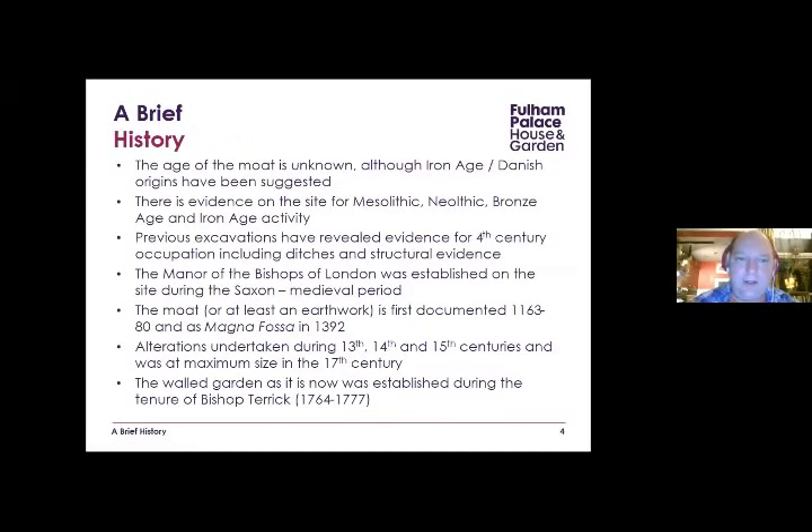The age of the moat is unknown, although Iron Age or Danish origin has been suggested — theories I think I've managed to quash. The archaeology on the site goes back to the Mesolithic, Neolithic, Bronze Age, and Iron Age — very busy in the late Mesolithic to early Neolithic with a lot of struck flint. We've also got 4th century Roman occupation evidence, ditches and structural remains. The manor of the Bishops of London was established during the Saxon period as early as 704 AD. The moat is first documented 1163–1180, and called the Magna Fossa or Great Ditch in 1392.